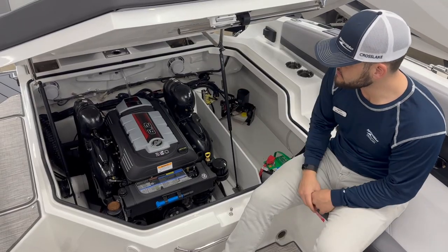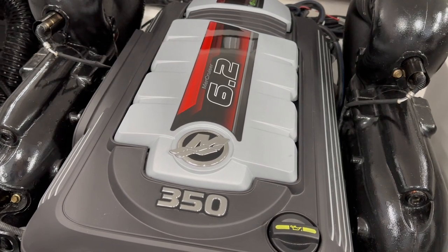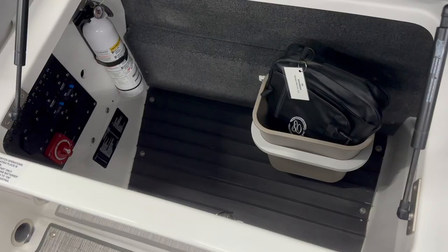This boat features a 6.2 liter MerCruiser, 350 horsepower. At the midship of the boat, we have a drainable storage locker here, as well as our trash receptacle and additional storage space.